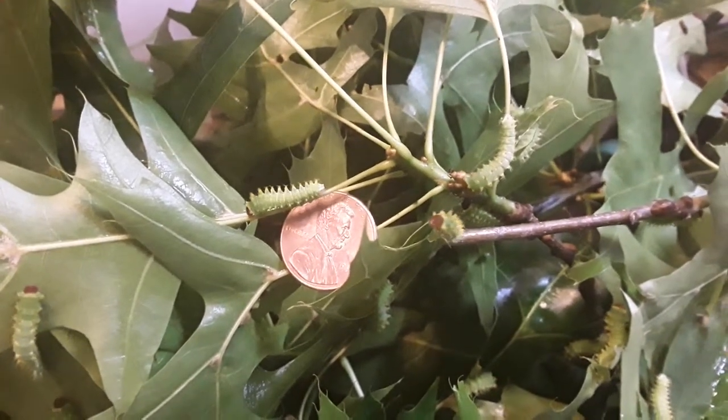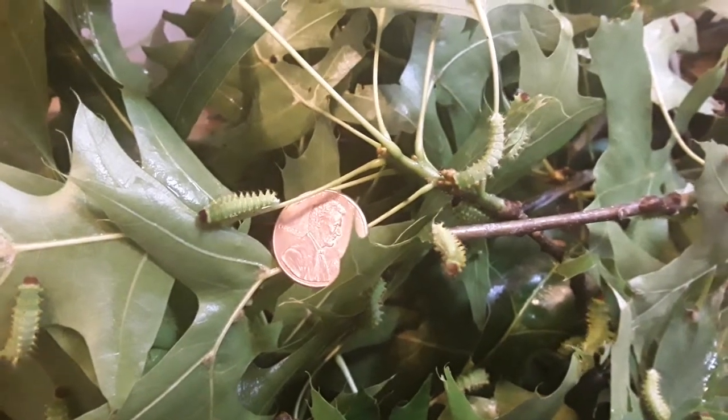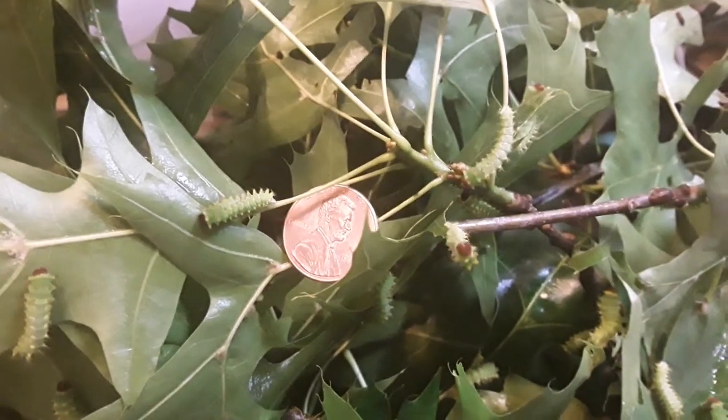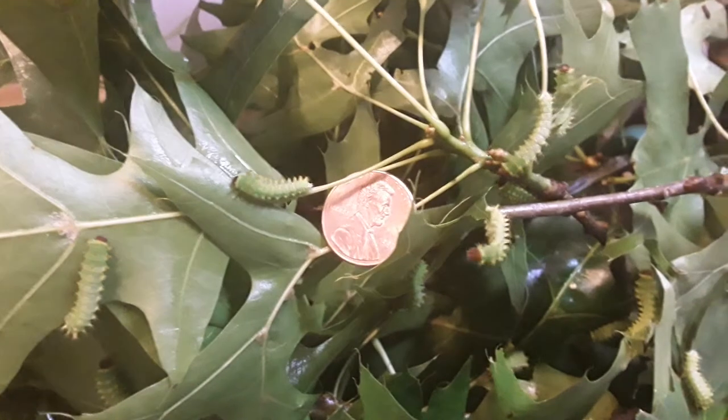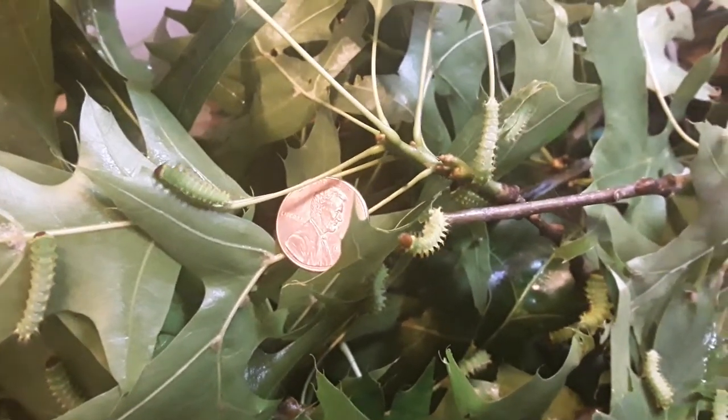Hi, you don't know me — I'm Stranger Dave, and these are the same Polyphemus caterpillars several days later, and they are second instar.